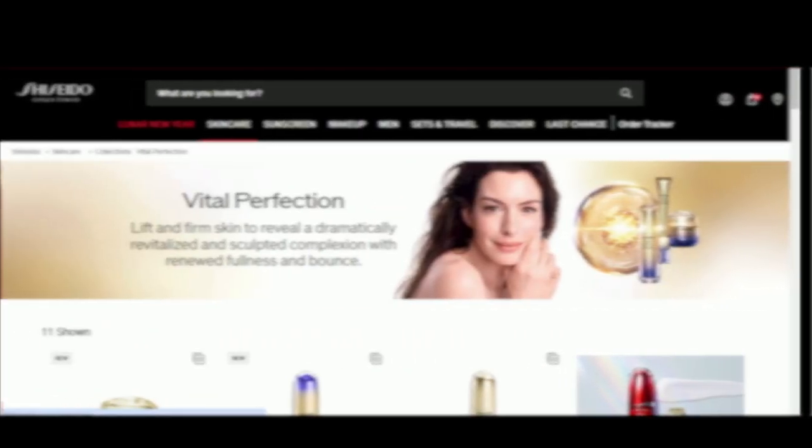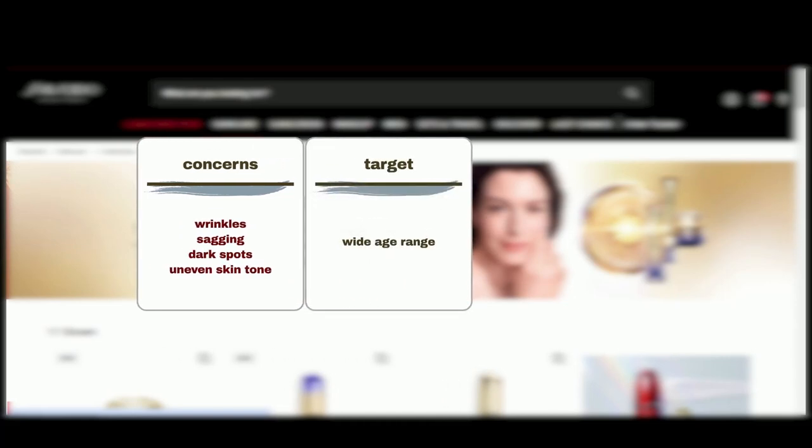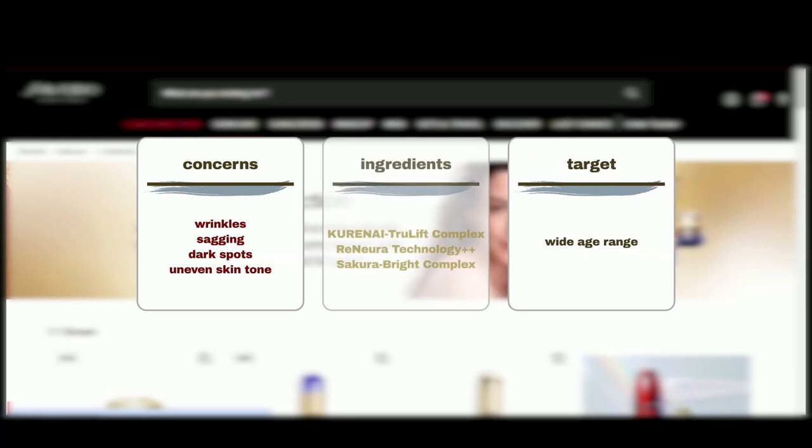Vital Perfection is formulated to address multiple signs of aging, including wrinkles, sagging, dark spots, and uneven skin tone. To target this wide range of concerns, this line features advanced formulations with ingredients such as Kurini True Lift Complex, Renewra Technology Plus Plus, and Sakura Bright Complex, which help to lift, firm, and brighten the skin.